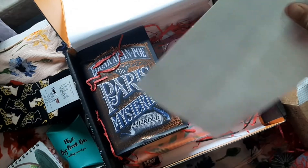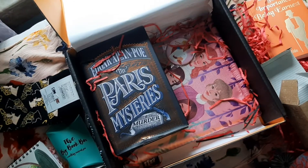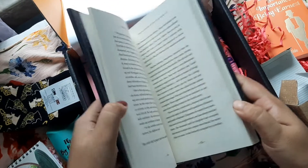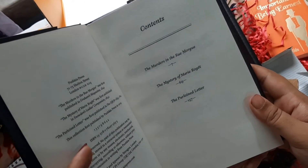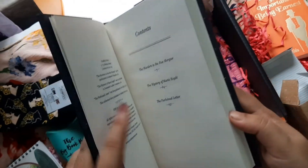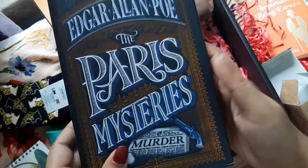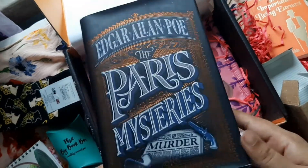There's also a letter included, which we'll get to later. The special inclusion in this box is The Paris Mysteries by Edgar Allan Poe. It's a really interesting book with three stories: The Murder in the Rue Morgue, The Mystery of Marie Rogêt, and another one that I haven't read yet. This is a hardcover book and it looks really beautiful and shiny.